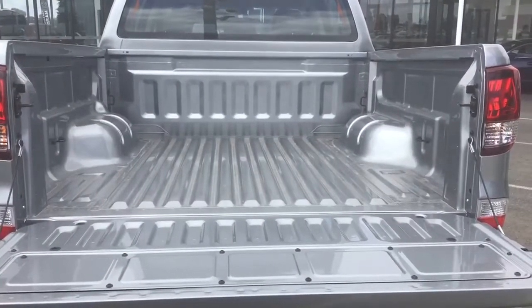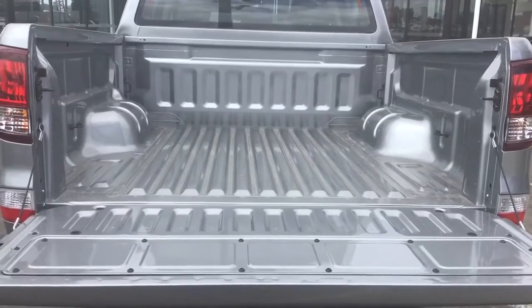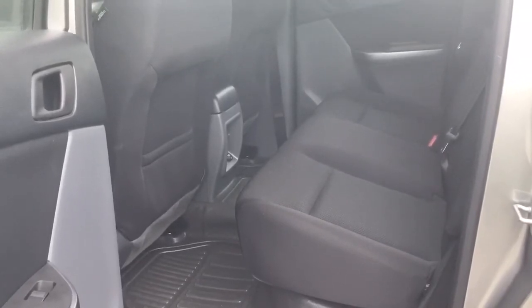The tub of the BT50 is 154 centimetres long and 156 centimetres wide. The BT50 XT has a very spacious rear seating area with enough room for 3 adults across the back.